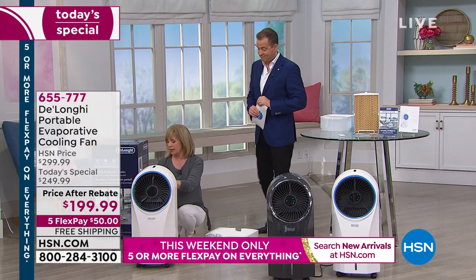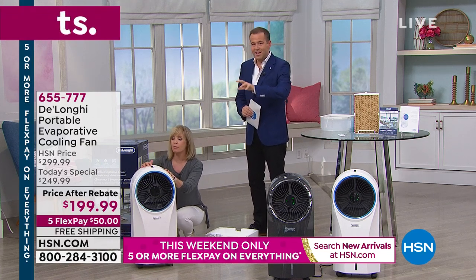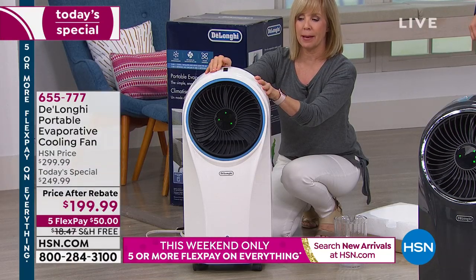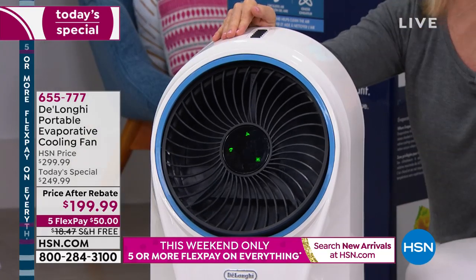Let's plug it in. There's no big compressor — this isn't heavy-duty equipment that's going to cost a fortune every month in your electricity bill. It's pennies per day, if even that. Pennies per month.